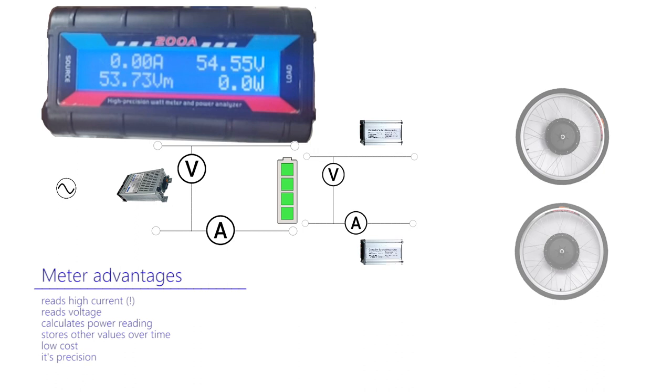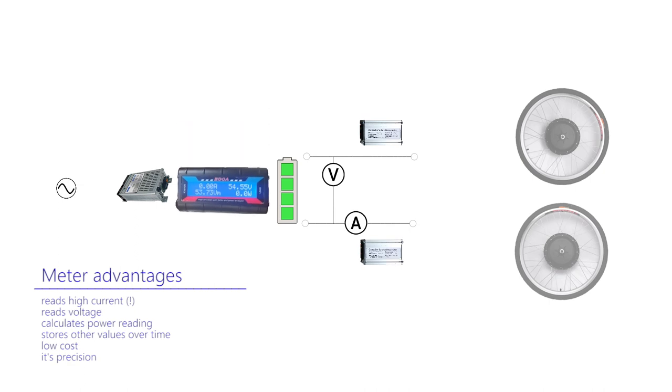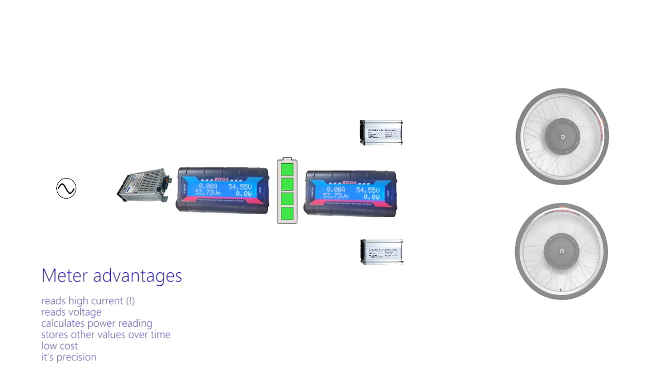It not only records the basic voltage and currents that we require, but it can also perform the calculations to multiply these two values to provide a full power reading in watts. Pleasingly, it goes further still by accumulating and storing these readings over time. A meter inserted into the power feed can record the total power in, with a second indicating the total power used to drive both motors. Comparing power in against power out provides the figure I need.